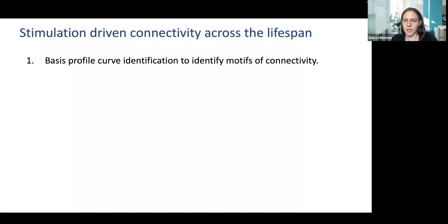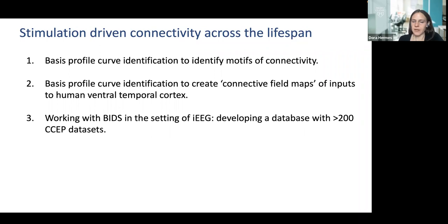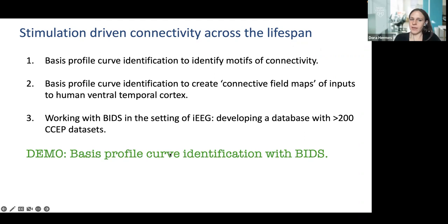We are doing a large project to map stimulation-driven connectivity across the lifespan in a large group of subjects. Today I'll first show a new technique we developed called Basis Profile Curve identification, to identify different motifs of connectivity. Then we'll apply this in human ventral temporal cortex to create connective field maps. I'll also show how we work with BIDS in this setting, since we're developing a database with over 200 CCEP datasets we plan to share at the end of the project. There'll also be a demo with a Jupyter notebook.